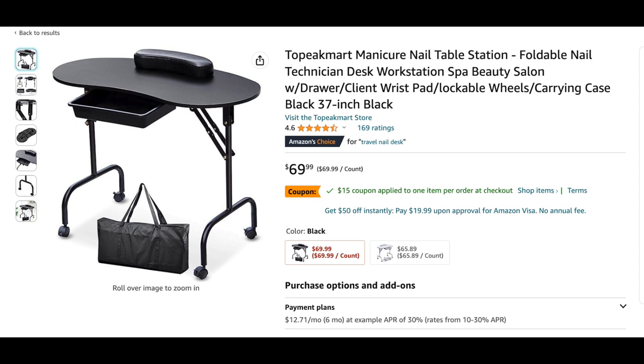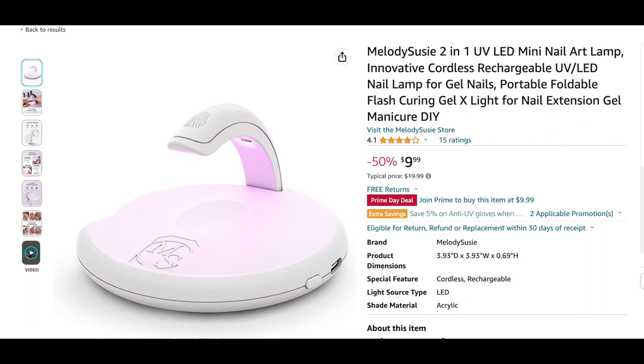Next is the Melody Susie 2-in-1 mini LED nail art lamp — I thought this was really cool. It's great for gel-x nails and also for flash curing nail art during designs or gem placement. It has a touch on/off button and also works as a light source in not-well-lit areas. It's small, portable, rechargeable, cordless, travel-friendly, folds flat, and it's only ten bucks. Great find.